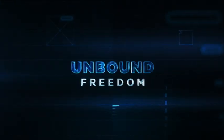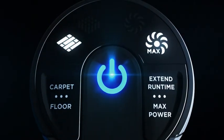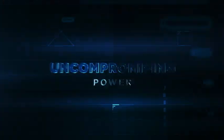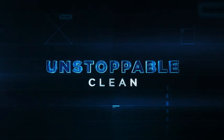With unbound freedom. Unquestionable control. Uncompromising power. Unstoppable clean.